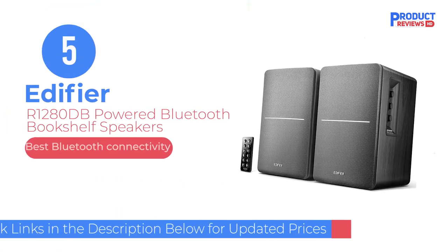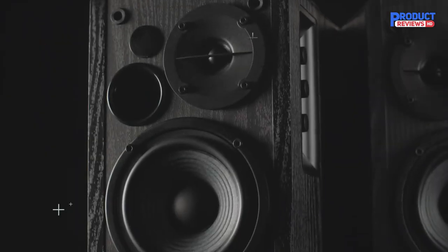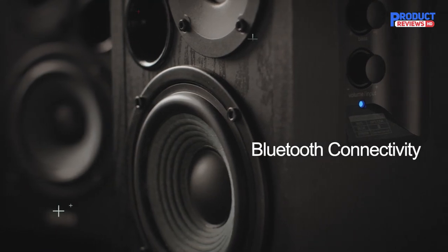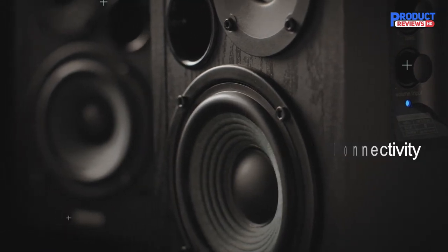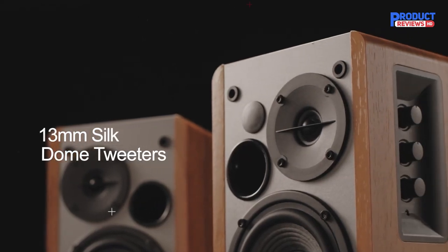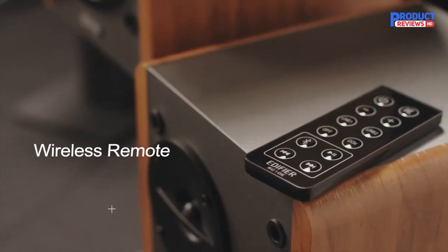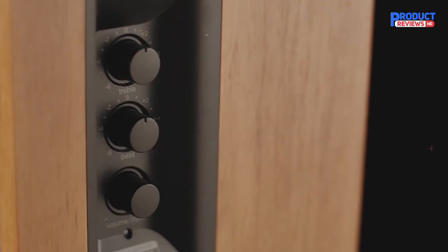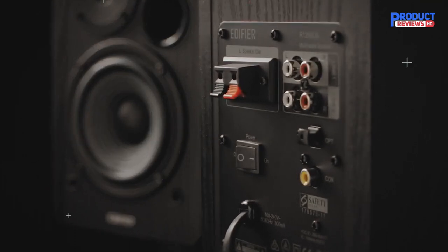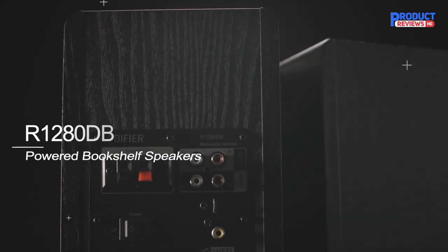Our Recommendation Number 5: Edifier R1280dB Powered Bluetooth Bookshelf Speakers. Edifier knows all about making some of the best computer speakers, and the R1280dB is a fine addition to the brand's long line of heritage receivers. Their penchant for build quality is certainly on display, with the speakers featuring a wood grain finish, vinyl wrap, and magnetic shields for protection from surrounding items. They'll feel right at home on any bookshelf while also blending nicely on any entertainment center.